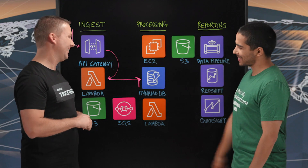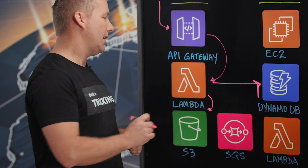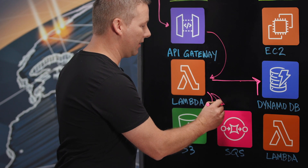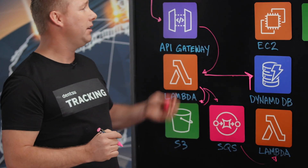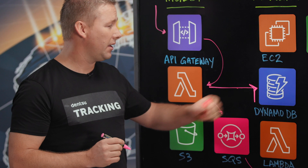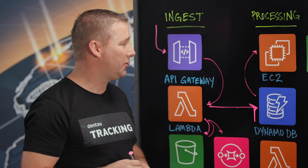We are storing all of this into S3, and through triggers using Lambda we go back to queues. Those queues push data to processing Lambda — this is really the processing pipeline. We are storing everything into DynamoDB and then it goes to EC2.